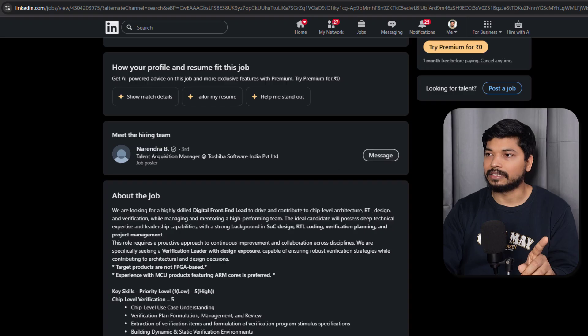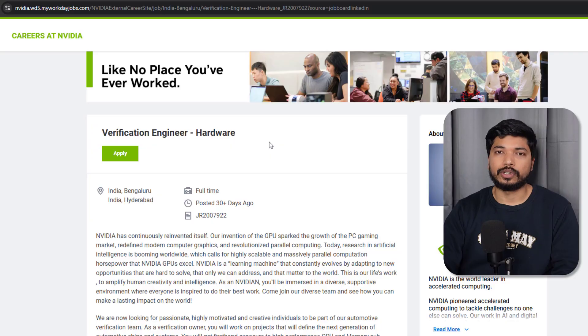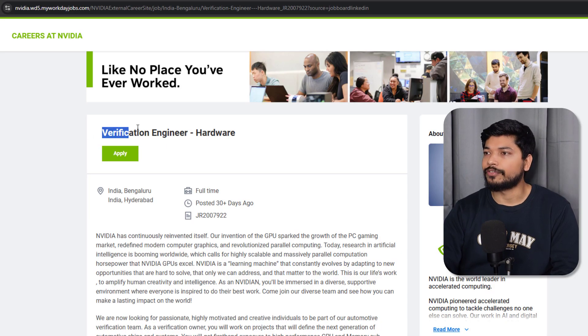For Toshiba, you can directly click Easy Apply and fill out the basic details. You can also message the talent acquisition contact — Narendra is there. Do not just send 'Hi' and 'Hello' — that will get you rejected. Be very professional; use ChatGPT or any other AI tool to message the recruiter so that the chances of getting shortlisted will be high.